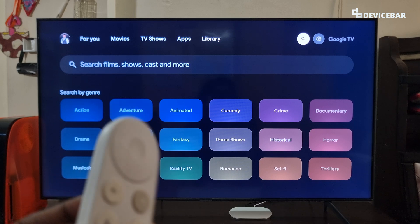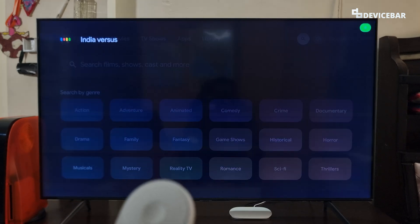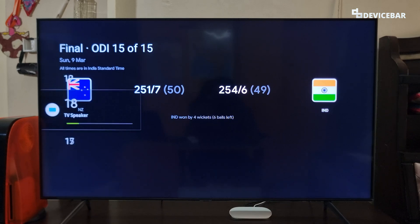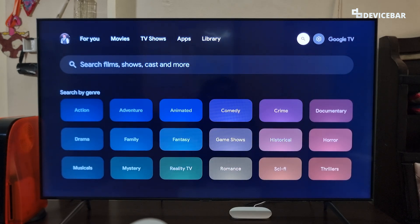The third command is for the sports score. We can ask like, 'India versus New Zealand cricket match score.' — India beat New Zealand by 4 wickets. India scored 254 for 6. This is for the ICC Champions Trophy 2025. We can also ask for NBA, football, etc. match scores.